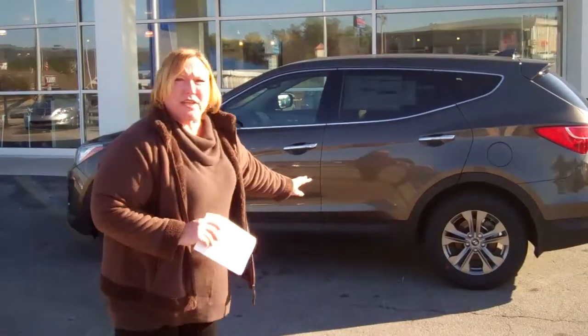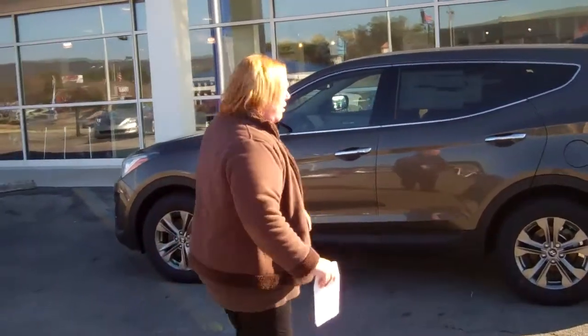I took the opportunity to pull this particular vehicle out for you. Keep in mind, we've got different colors, different trim packages, anything to fit your needs. Right this way — this will give you a great overview.